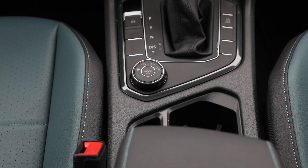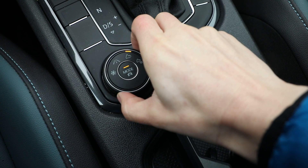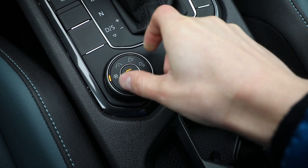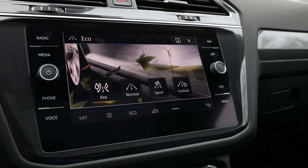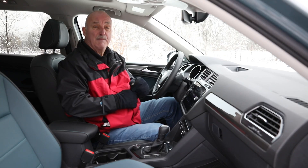Now, the nit has to do with the drive modes. It's very easy to switch between the terrain modes, but to switch between the basic driving modes, you have to keep punching a button and scroll through. To my mind, it would make more sense to reverse the options so you can get to sport that much easier.